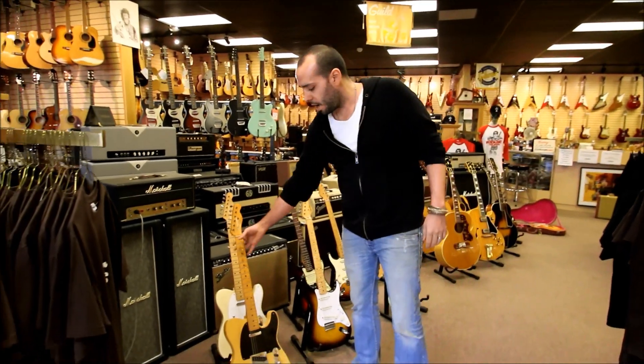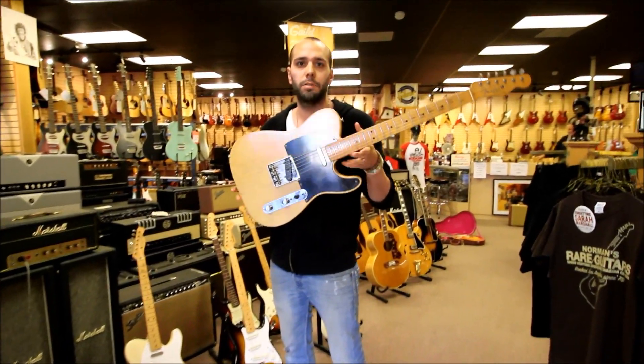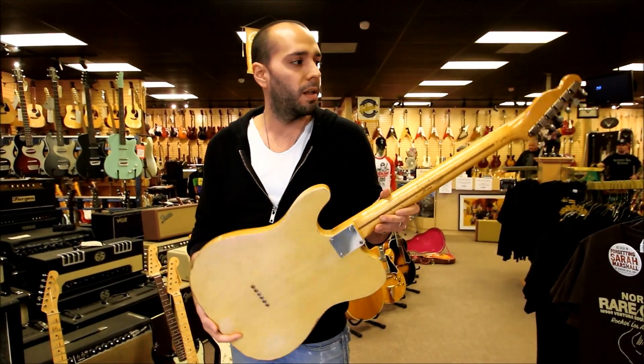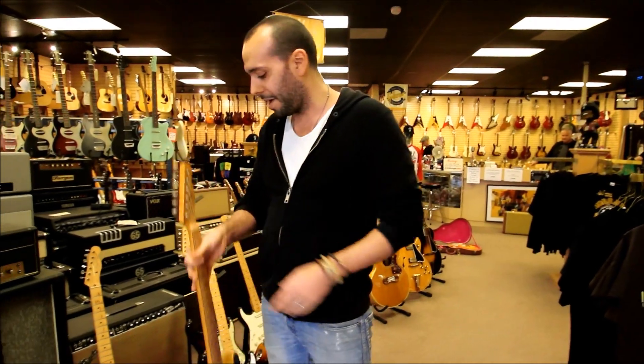Starting off with number one here: 1950 Fender Broadcaster, all original, number 22 — one of the first ones that ever came out of the factory. This is here for you guys to check out.